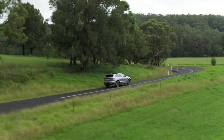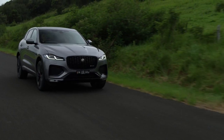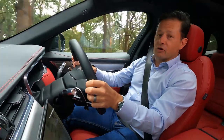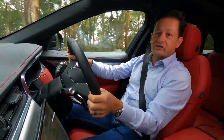So at the end of the day, the question is: has Jaguar done enough to the F-Pace to make it worth your money when you're shopping for a prestige SUV? In my opinion, yes. This is definitely worth putting on the shopping list the next time you're looking at a prestige SUV.